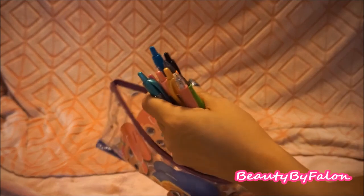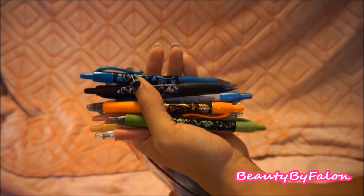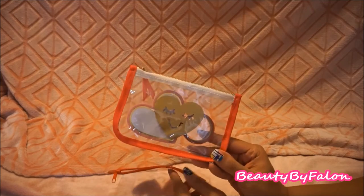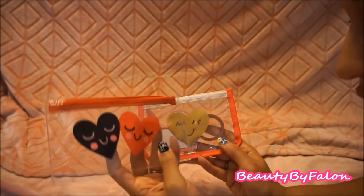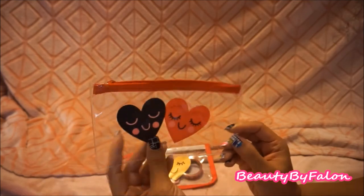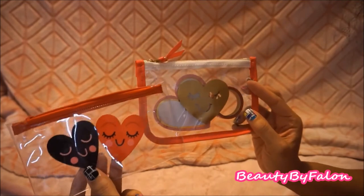This Shimmer and Shine pencil case — I haven't even taken the tag off. Inside I have all of my G2 gel pens, which I love for planning in my Happy Planner. Highly recommend these pens. I also have two similar bags: one from Michael's during Valentine's Day and one I found at Target.